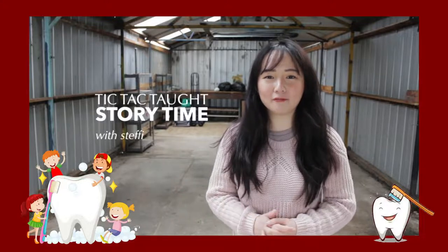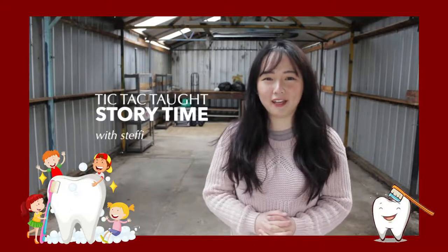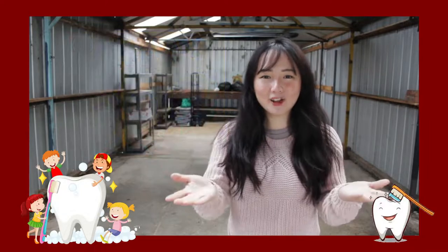Hello my reading friends! Welcome back to another episode of Storytime with me, Steffi. How are you? I hope you're doing fine wherever you are. Today we are going to read a book about our teeth. When you were a baby, you didn't have any teeth at all, and as you grew older, your teeth started to come in. Are you ready to learn about our teeth together? Then let's read How Many Teeth. Please enjoy your story.